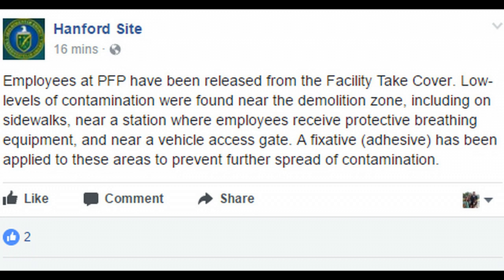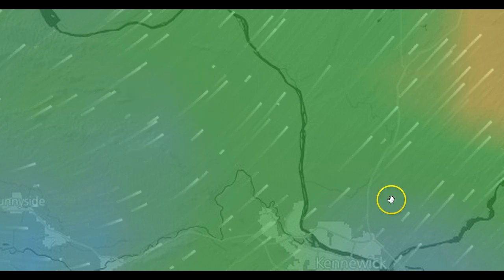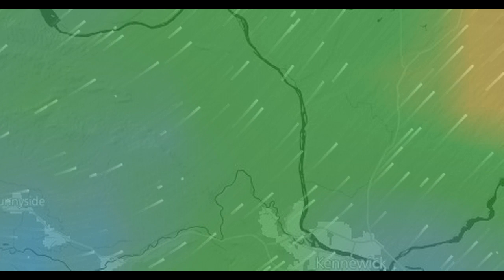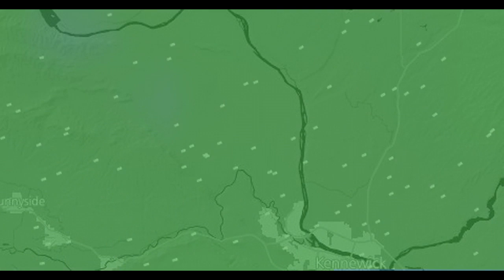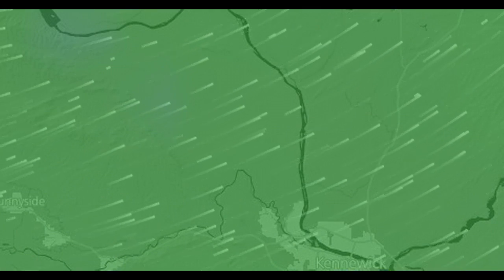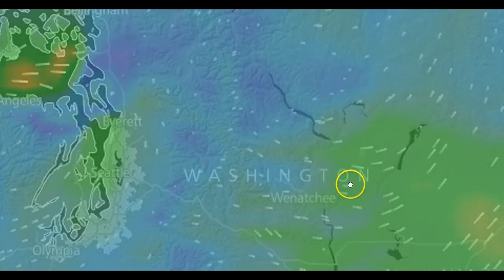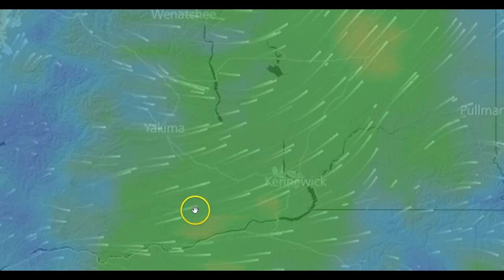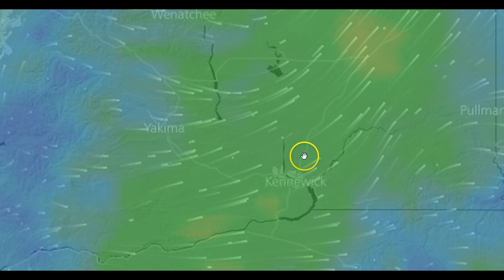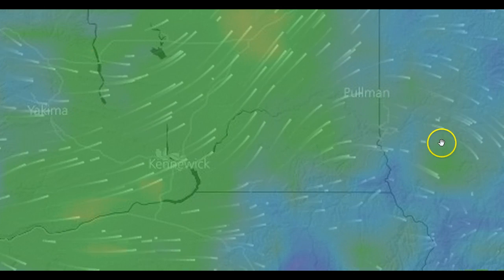They're trying to keep this as low-key as possible. Anyone downwind from this site right now, you need to pay attention. Currently, this is the wind pattern around this site. I'm going to play this in motion throughout the day. This is where it's expected to go here in the next few hours — shifting a little bit more east. Kennewick is the region right down here, so all of this is going to get pushed through the site up this way. Some of it may peel back down into the northern parts of Idaho.